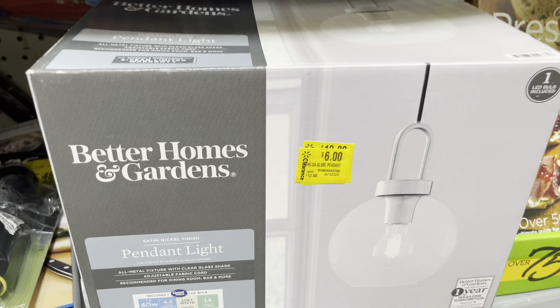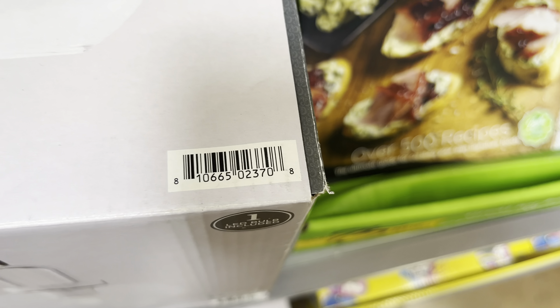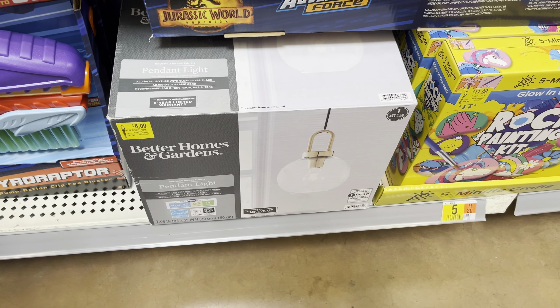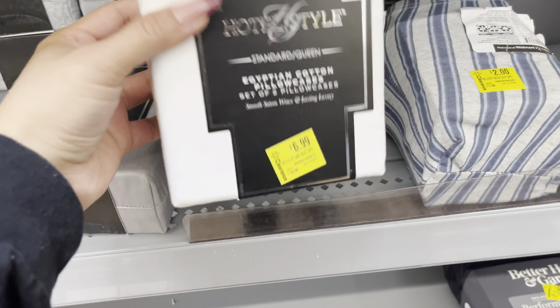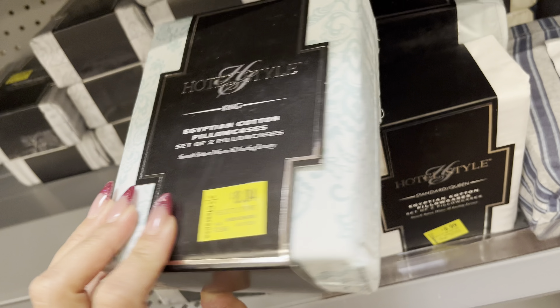They did another markdown on these — they are now down to $6. It is from the brand Better Homes and Gardens. They have some more down here. They have these pillowcases marked on clearance for $6.99 but I did scan it — scanning to only $1.50. It does come with two of them, and they do have different colors to choose from. All of them are scanning to $1.50. So make sure to scan all of the sheets and pillowcases, because there is so much on clearance.